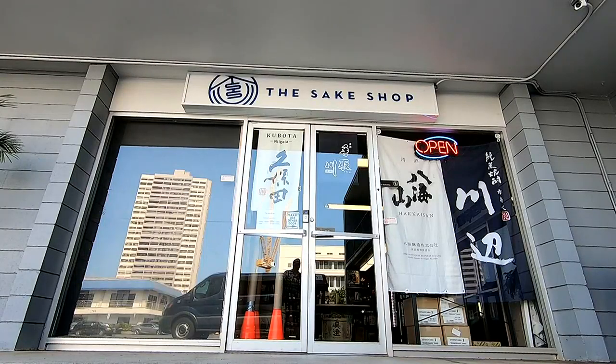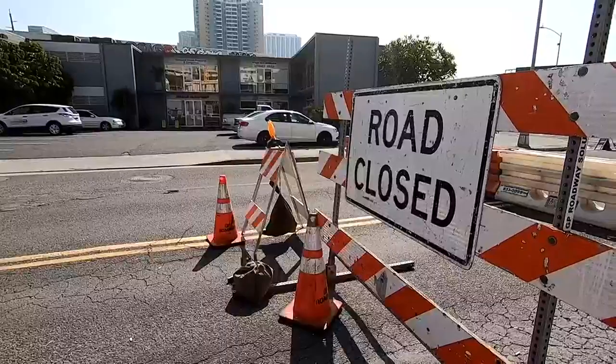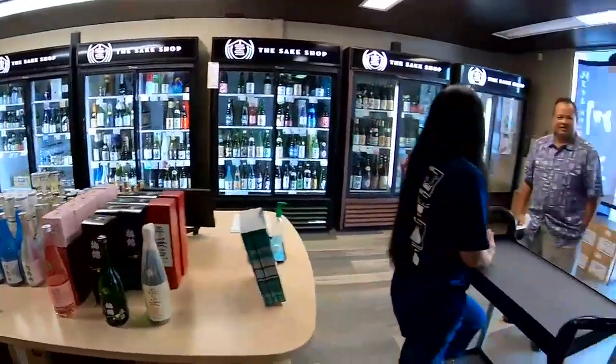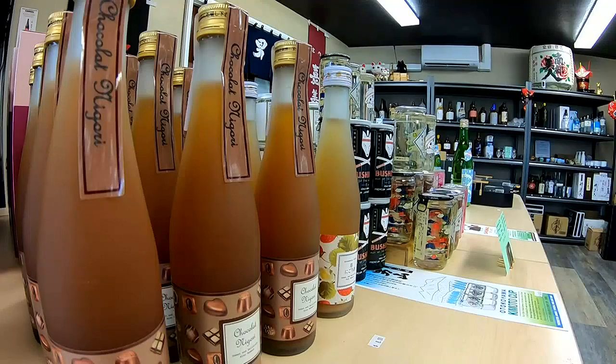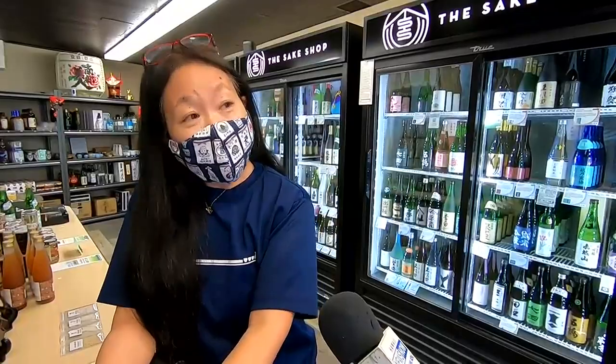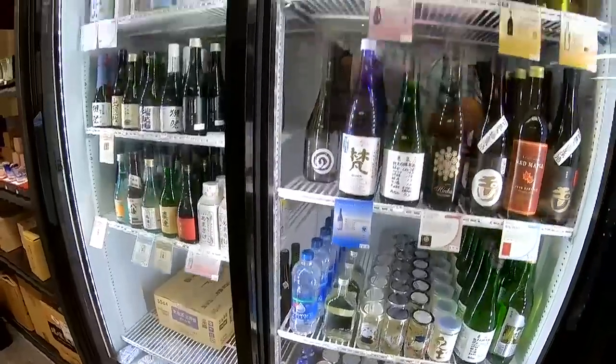Nadine Leong is the owner of the sake shop, which is next to the sinkhole. She says her sales are down since the city closed the nearby street for repairs. We are doing less per month than we were doing last year. So that's a big deal for us.